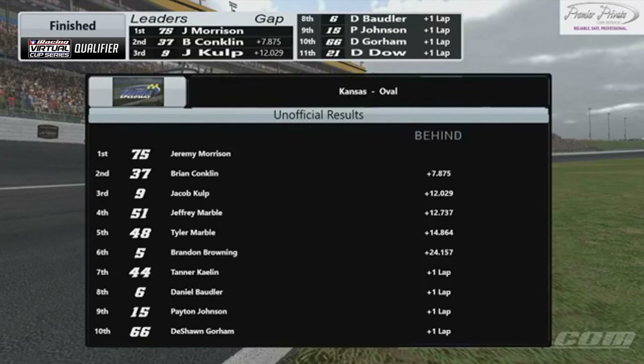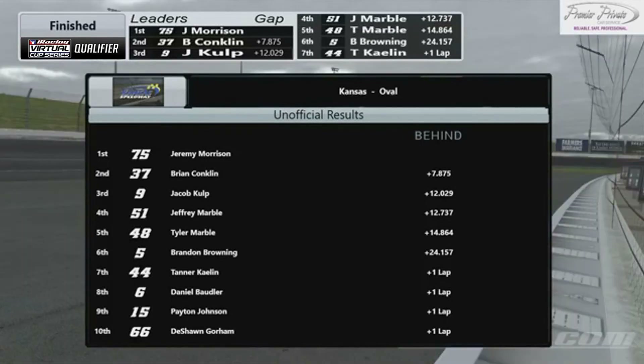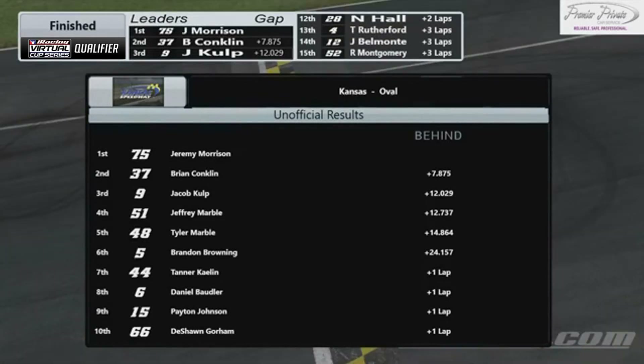I just want to thank this league for creating this and giving us an opportunity to race — it's been fun. I wish I didn't miss last week. I also want to thank Team Marble Racing, my teammates Jeff and Tyler — this is going to be a fun season. Absolutely, buddy. Congratulations on second place, and we look forward to seeing you next week.